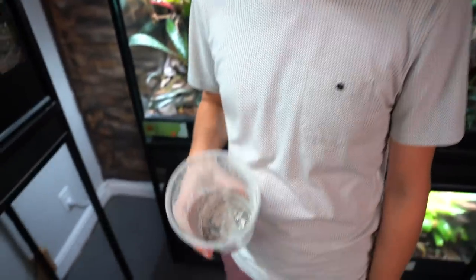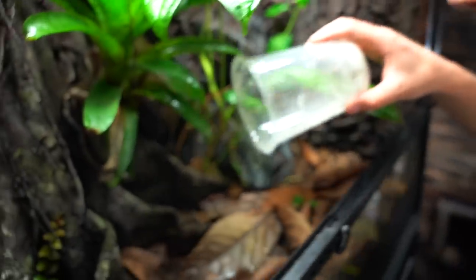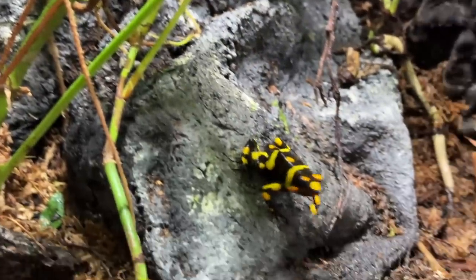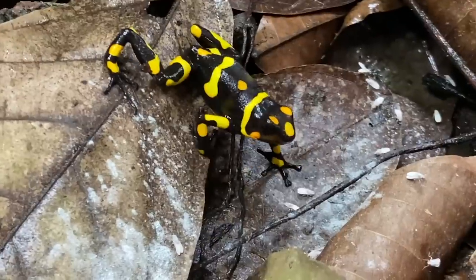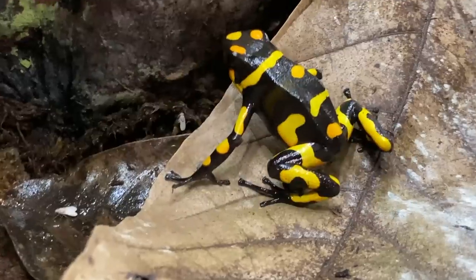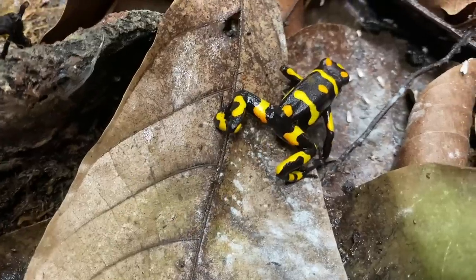We have our Hydei flies here — just added some Repashy Calcium Plus, which I do on every feeding — and we'll give them to the picassi. As soon as Alec begins tapping the cup to release the flies into the enclosure, his frogs recognize the sound as feeding time and eagerly make their way down to the bottom of their vivarium to feed. Who would have thought that a beautiful little frog from Colombia could be classically conditioned to associate a sound with the offering of food? It's quite remarkable.